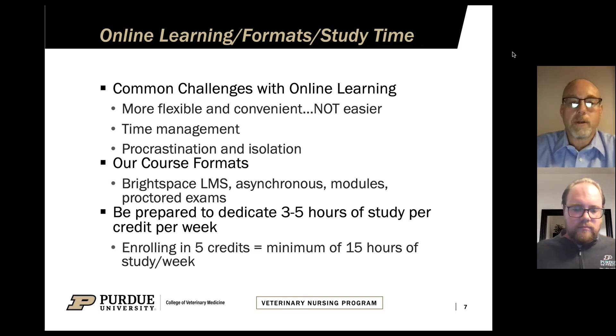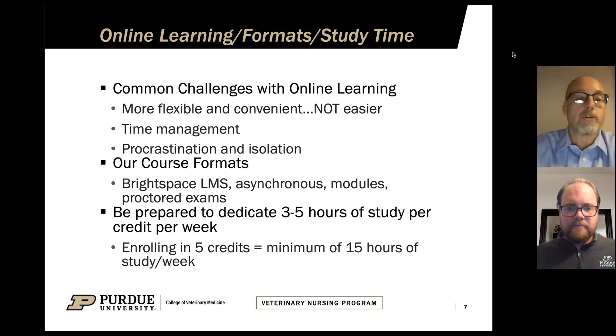Regarding how much time you should set aside for studying: we tell students they should expect to spend a minimum of three hours of study time per week per credit hour enrolled. So for example, if you were enrolled in five credit hours, you should expect to spend a minimum of 15 hours of study per week. By study, that includes anything you would do in the course — reading, studying, taking exams, completing homework, and so on.